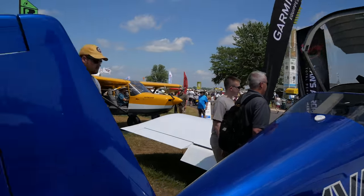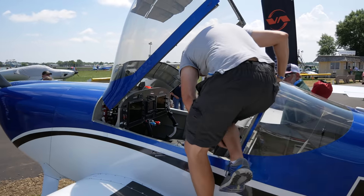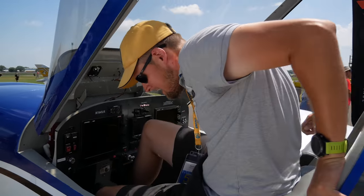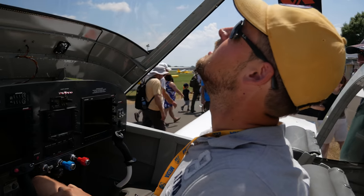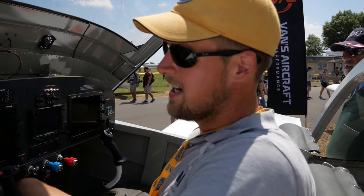Dave gets into the airplane to check fit. Closing the canopy, he notes the pedal position is way better than expected. He's 6'5" with a lot of torso, so fit is a real concern — but his knees aren't going to smash anything and there's a ton of room.